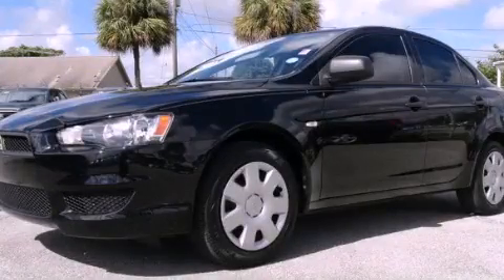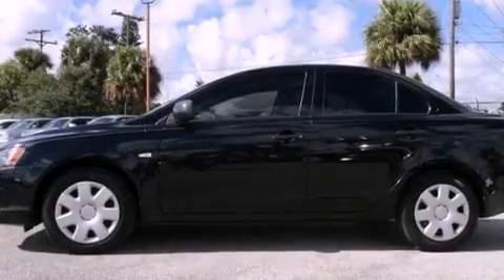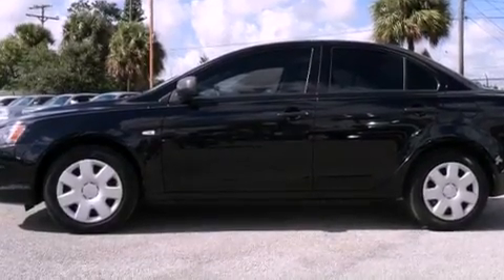This is a 2009 Mitsubishi Lancer. It features a four-cylinder engine and a continuous variable transmission.